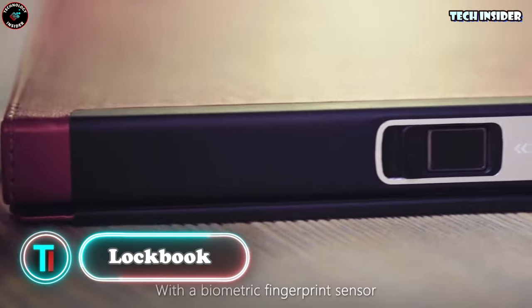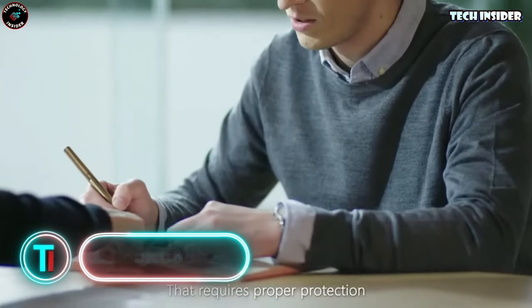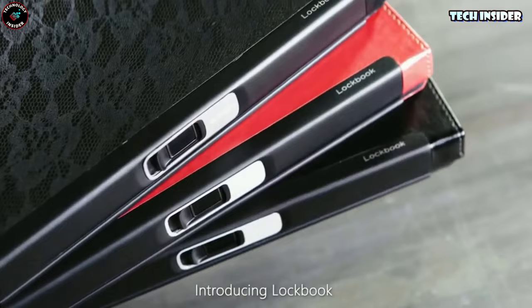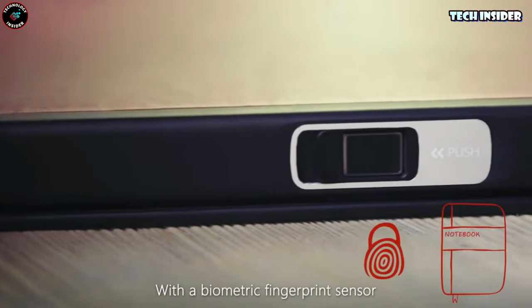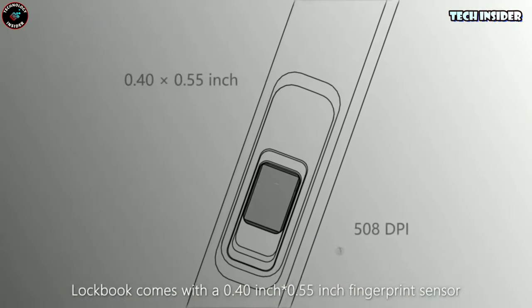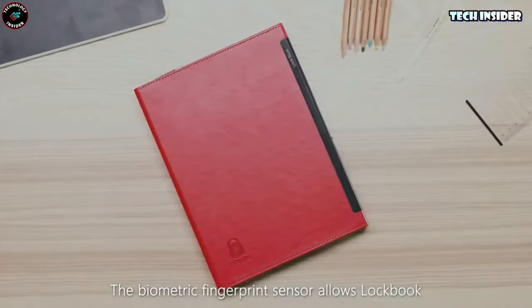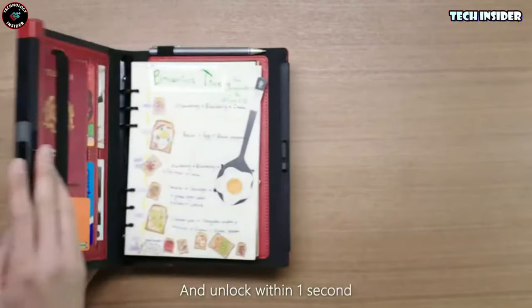Lockbook. The Lockbook — a notebook that's not just smart but stylish too. It's the world's first writing companion that combines security, style, and efficiency. Say goodbye to compromising your privacy, because this innovative notebook comes with a biometric fingerprint sensor. It's the ultimate solution for safely storing your sensitive information, notes, and important documents. What sets it apart is its versatility — the Lockbook isn't just a notebook.